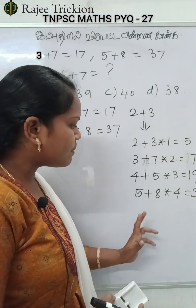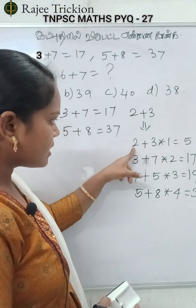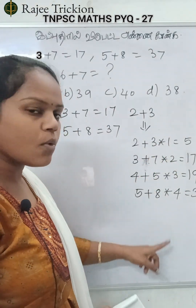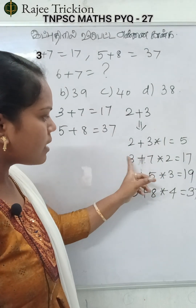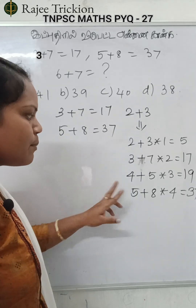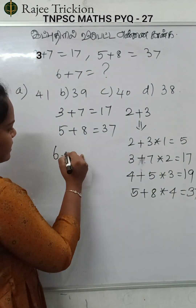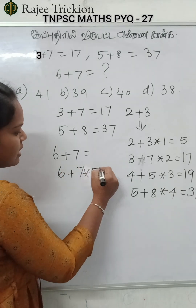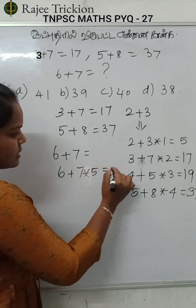That is good. So, what is equal to 6 plus something? What number? This is equal to 2, 3, 4, 7, 5. The first one is equal to 2. The second one is equal to 1. The second one is equal to 1. So, 1 minus 5 is 5. 75 is 35. 35 plus 6 is 41.